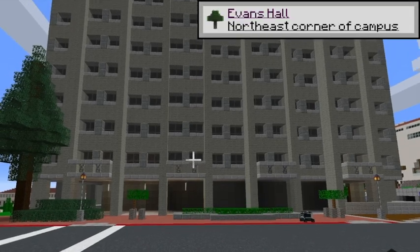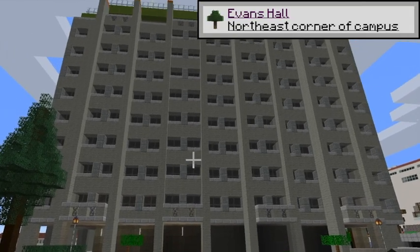If I was a building, I'd be Evans Hall. Why? Because I'm ugly.